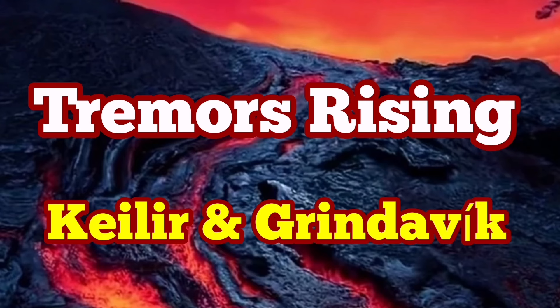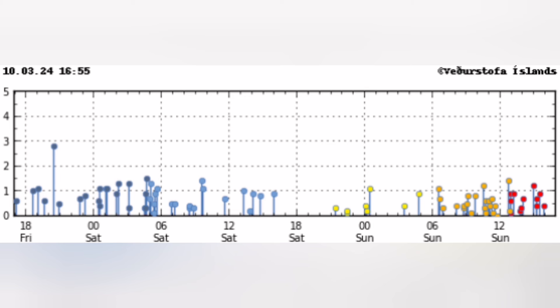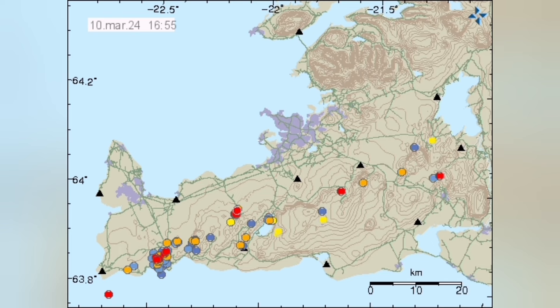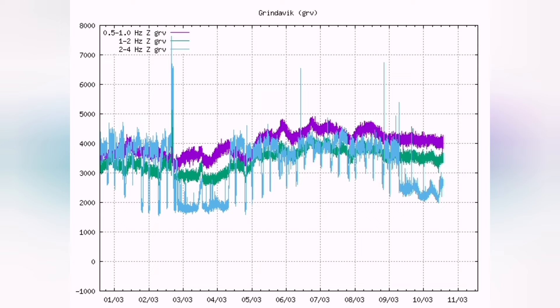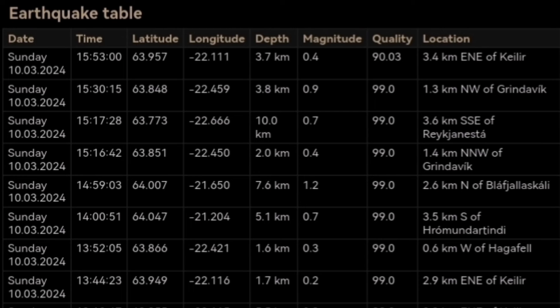Tremors are rising in the Calia and Greenlewick area of the Reykjanes Peninsula of Iceland. We have seen a few more earthquakes in that area — we can see to the right these red ones are the latest ones. The tremors chart also shows this activity, and when we look at the earthquakes we can see it is getting a bit quieter at the surface, so we can see deeper ones and individual earthquakes.